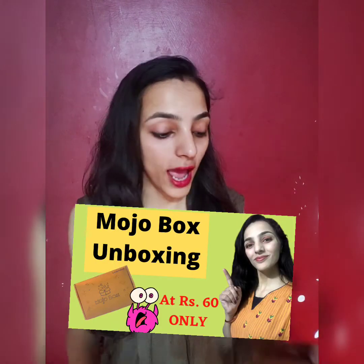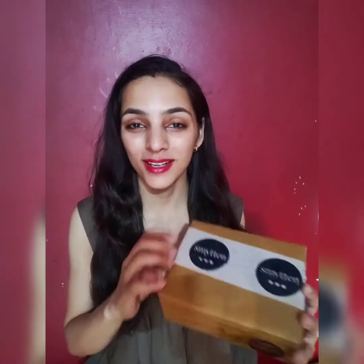Some time ago I had a Mojo Box unboxing, and today I have another box that I recently ordered. The moment I came to know about it, I instantly ordered it because I was curious.